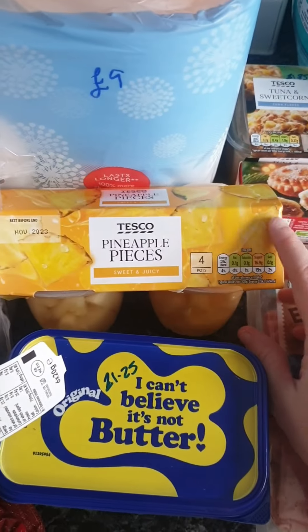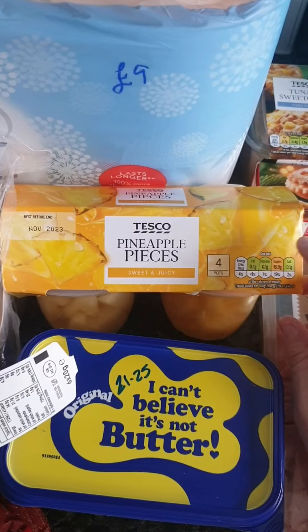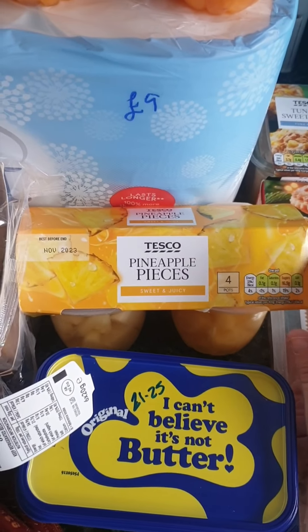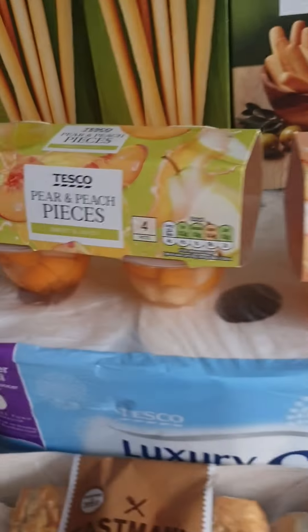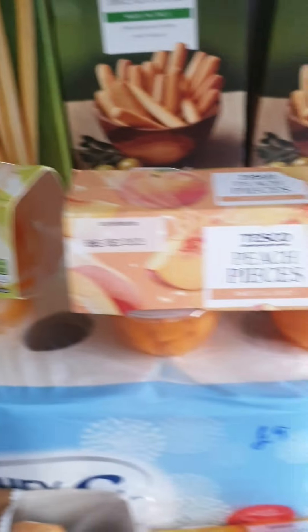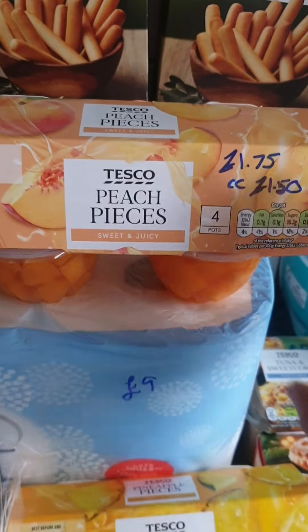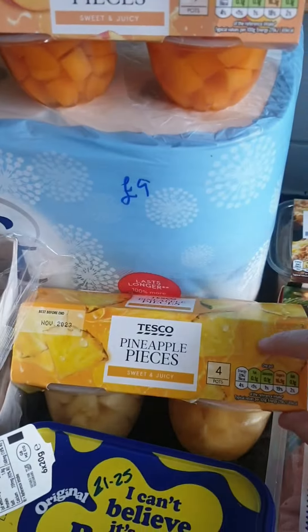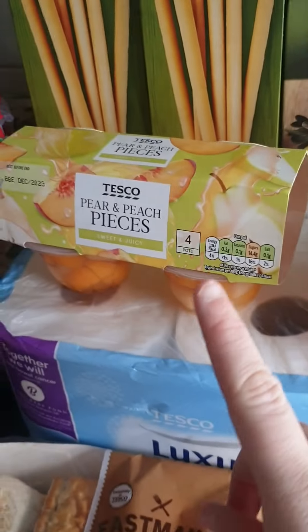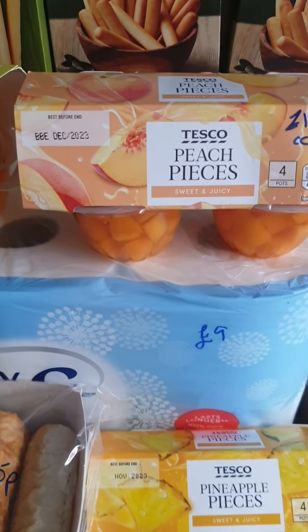Someone asked where I get the fruit cups from — at the moment Tesco has them on Clubcard: pineapple, sliced peach, and pear and peach, from £1.75 down to £1.50 for four cartons. So I picked up one of each — all in juice.